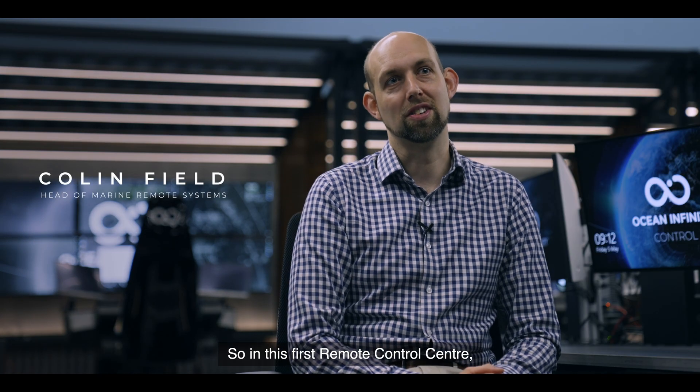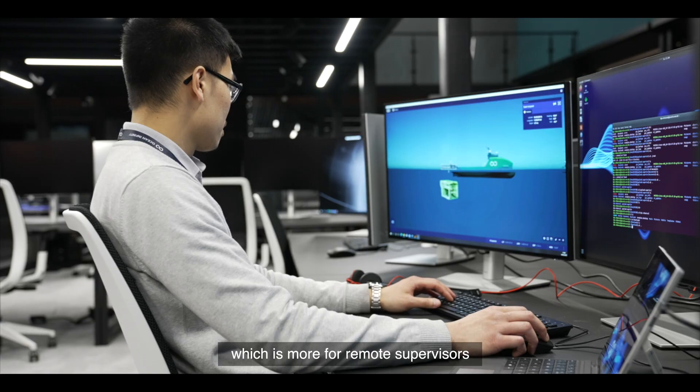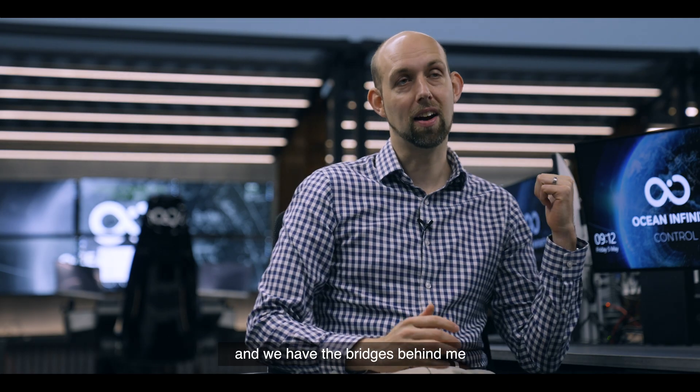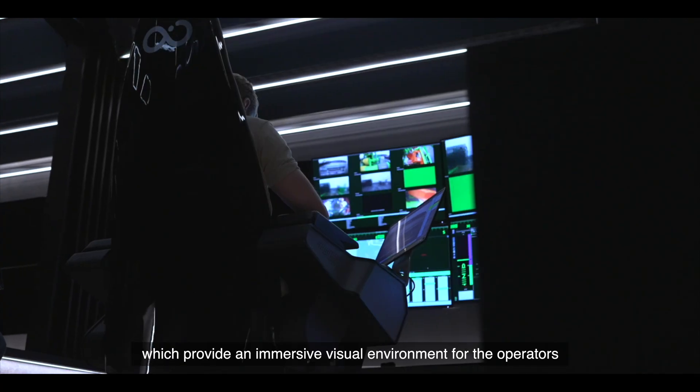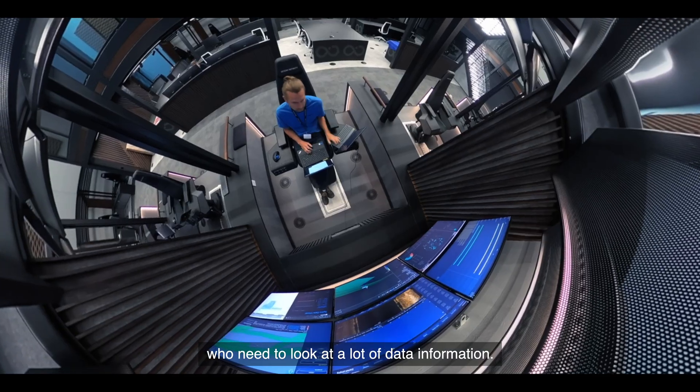So in this first remote control centre, we have two main types of environment for remote operators to work in. We have the desk station, which is more for remote supervisors, and we have the bridges behind me, which provide an immersive visual environment for the operators who need to look at a lot of data or information.